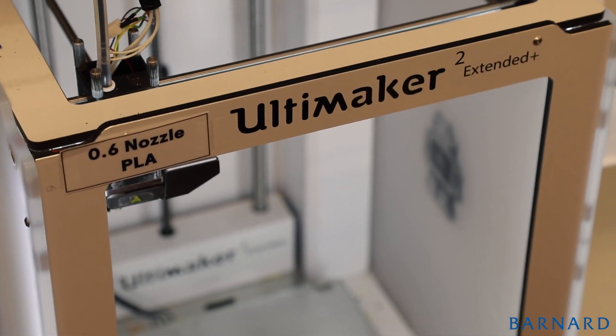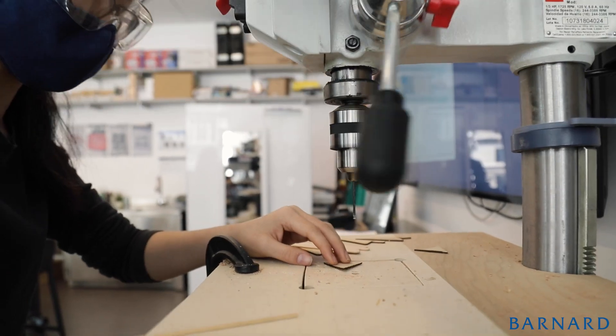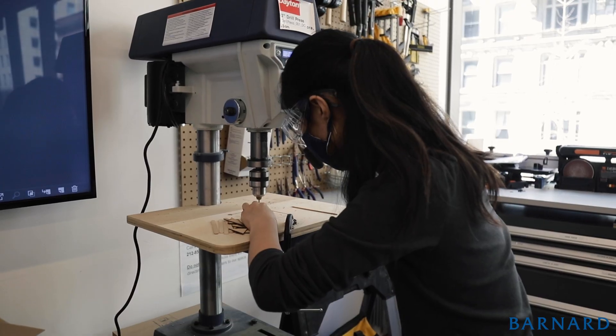We have laser cutters, 3D printing, sewing, silk screening, vinyl cutting, and a wood shop that has saws, drills, and things like that.